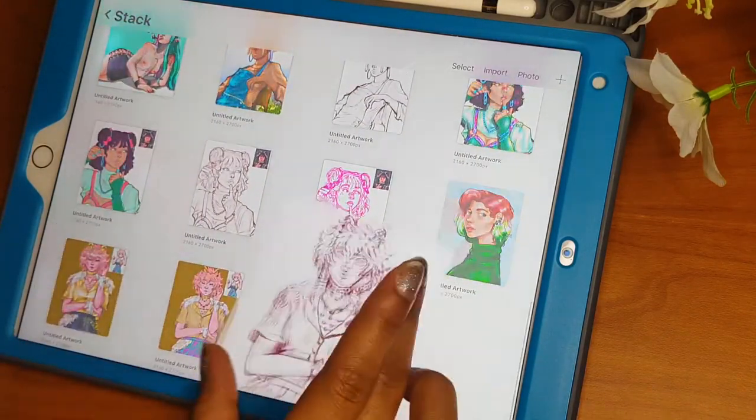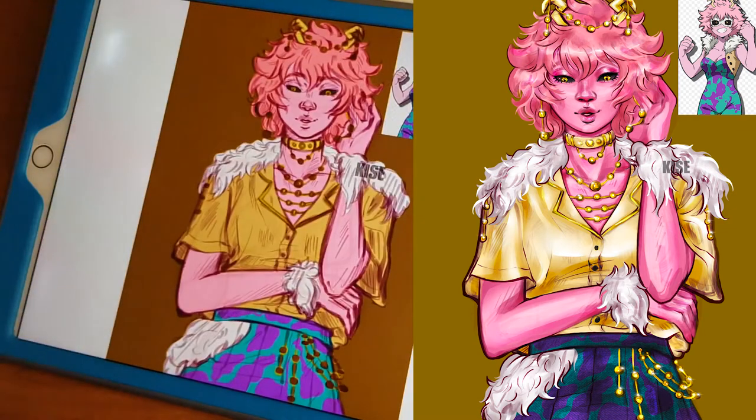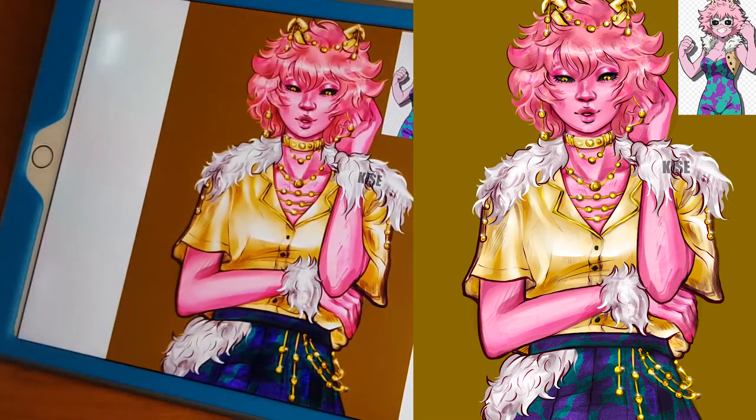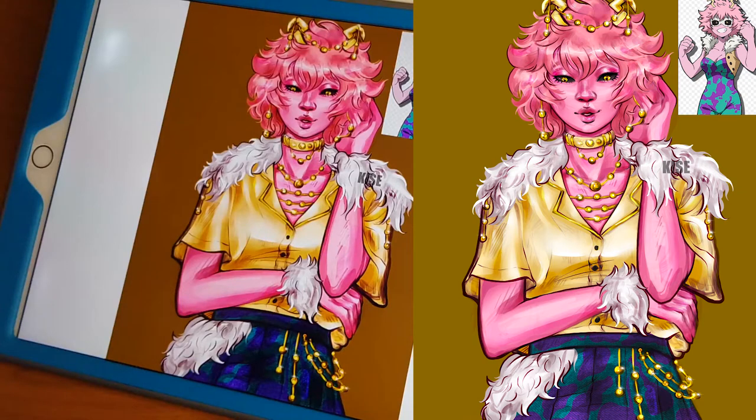The first one is a Mina fan art. I just wanted to re-contextualize her hero costume into something else. Here's the finished version — you can see all the inspiration: the fur, the tan, the patterns. I wanted to incorporate each element of her costume into just a really cool outfit. I just wanted to use every single element of her hero costume.